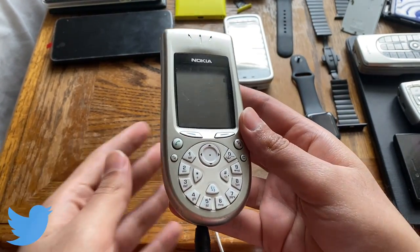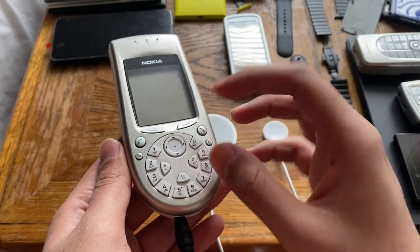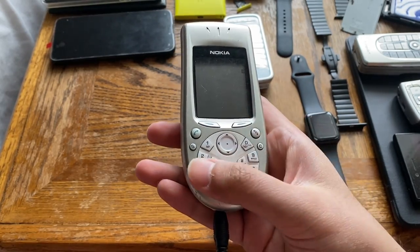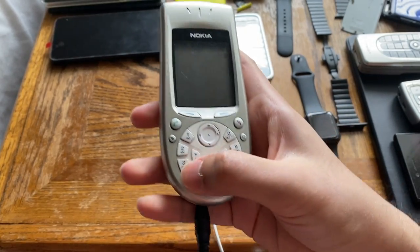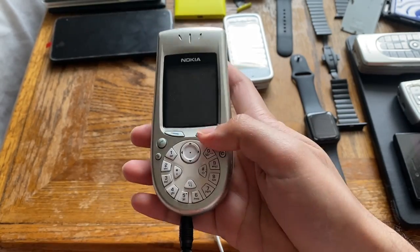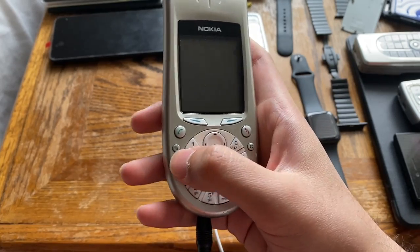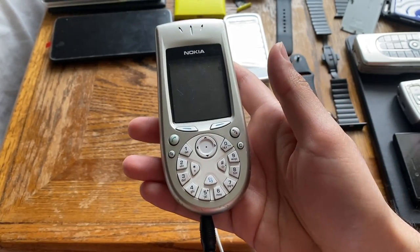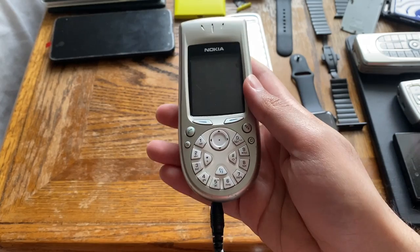This phone is known by many names, but the most common name in the collectors community is the 'washing machine phone,' because the dial on this phone looks like a washing machine. Nokia's reasoning for using this instead of a standard keypad was that it's easier to one-hand text. It runs Symbian Series 60 version 1.2.